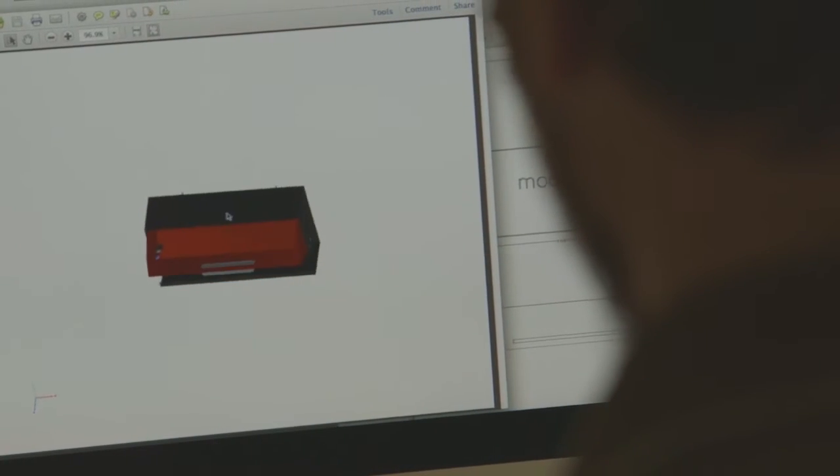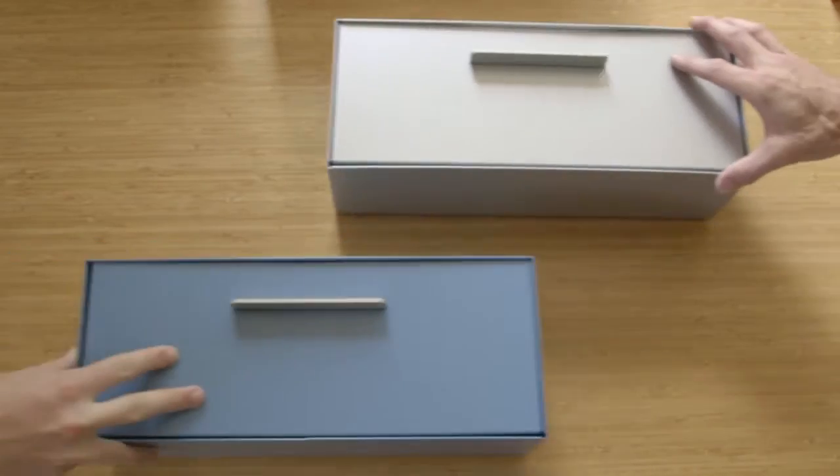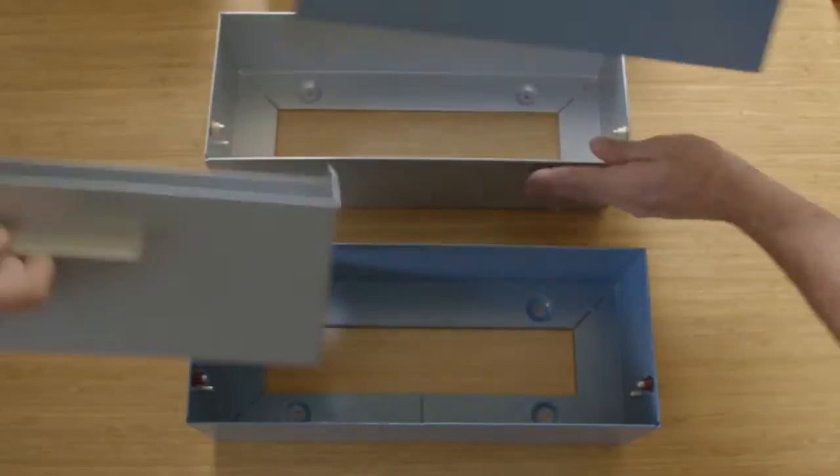I've received hundreds of emails requesting a wall-mounted version of the ModBox. What I came up with is a sleek and elegant design that allows you to customize your ModBox to fit the modern aesthetic of your home.